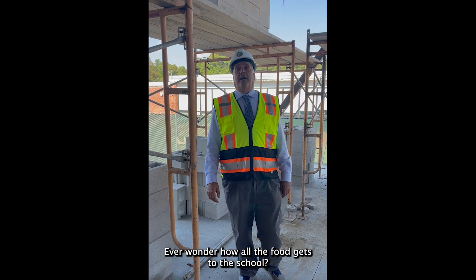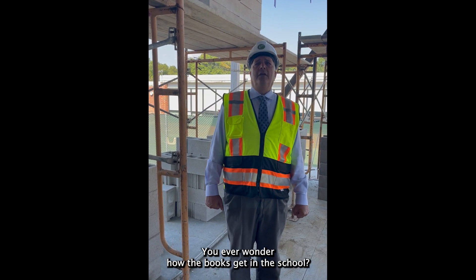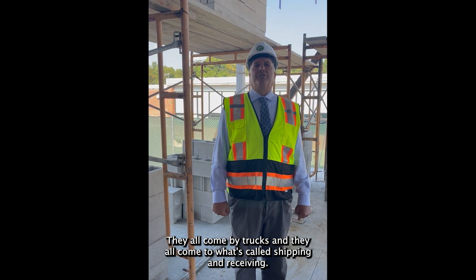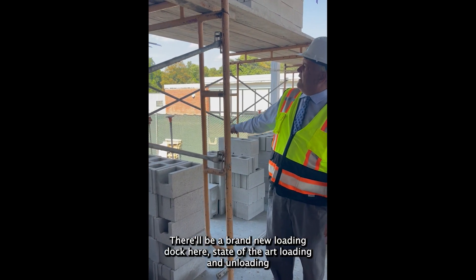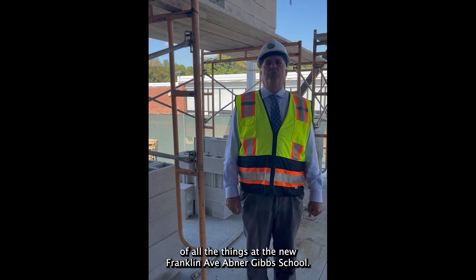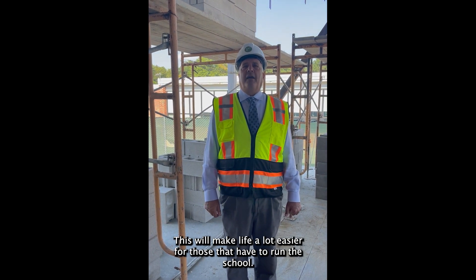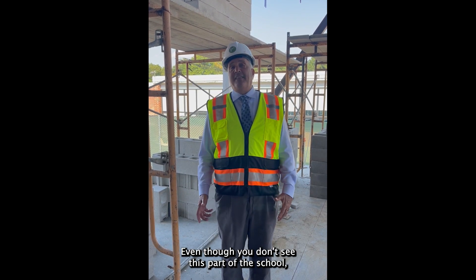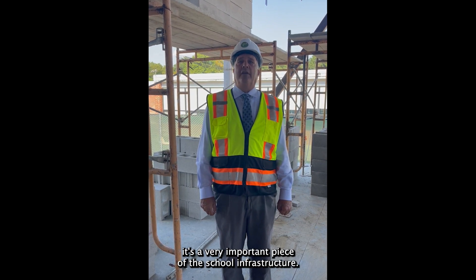Do you ever wonder how all the food gets to the school? Do you ever wonder how the books get in the school? They all come by trucks to what's called shipping and receiving. We are in shipping and receiving right now. There will be a brand new loading dock here for state-of-the-art loading and unloading at the new Franklin Avenue Gibbs School. This will make life a lot easier for those who run the school, and even though you don't see this part, it's a very important piece of the school infrastructure.